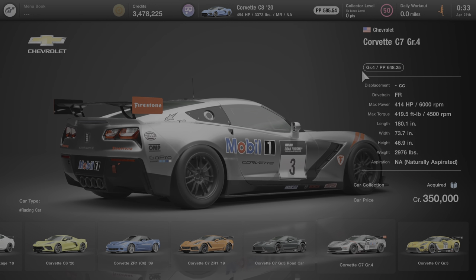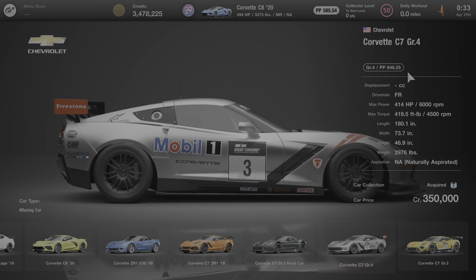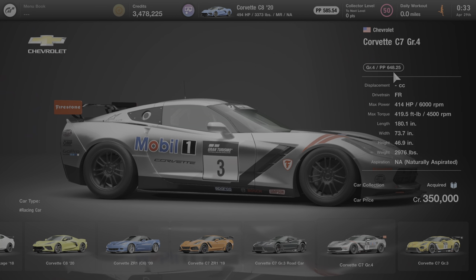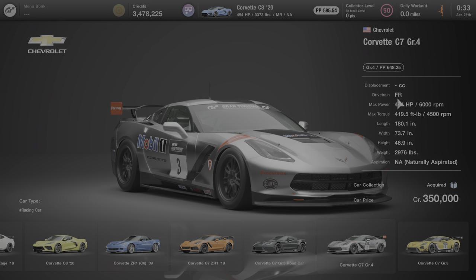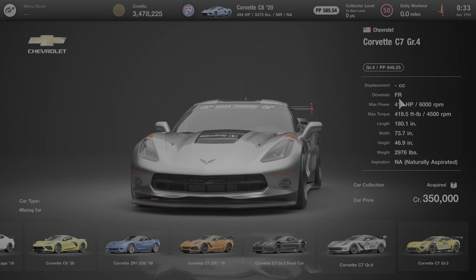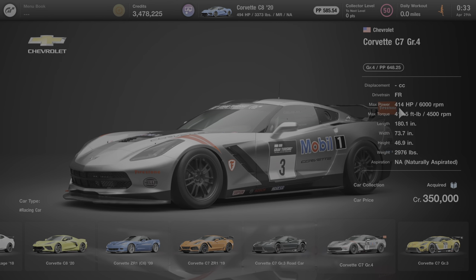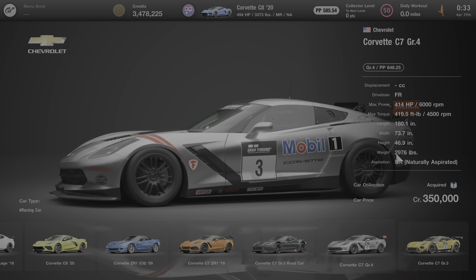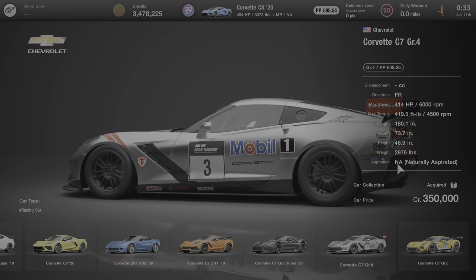We'll start by going over some of this vehicle's specs. This is a GR4 race car and it comes with 648.25 performance points. It has an FR drivetrain, meaning the engine is situated at the front of the vehicle and the rear wheels drive the car. The maximum power is 414 horsepower at 6,000 RPM. The weight is just under 3,000 pounds and the engine is naturally aspirated.